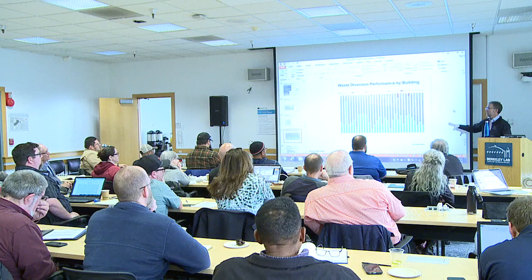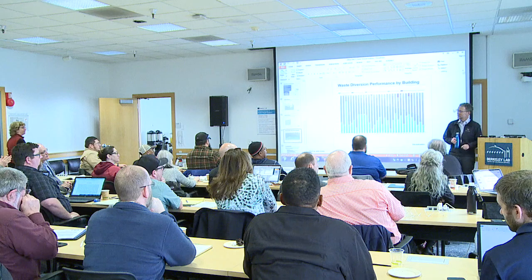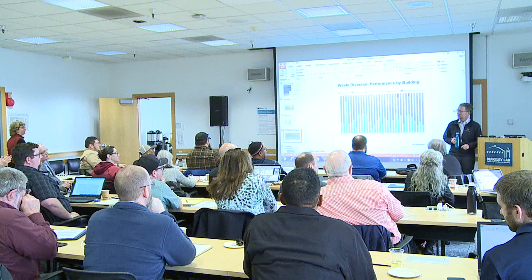Feel free to contact me — my contact information is at the end. I'll be around during lunch too and am going to sit in on the presentations here because they all look so interesting. Thanks very much.